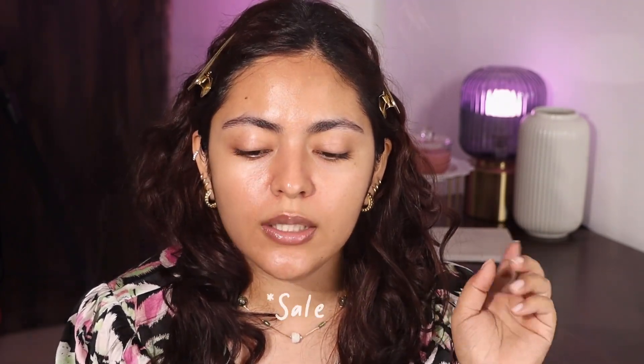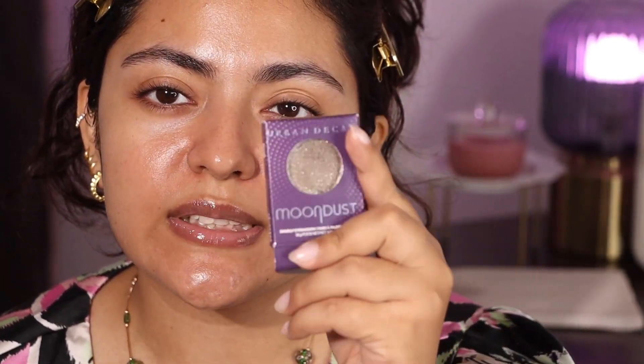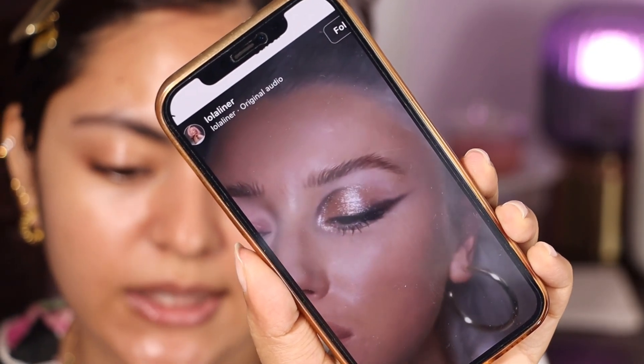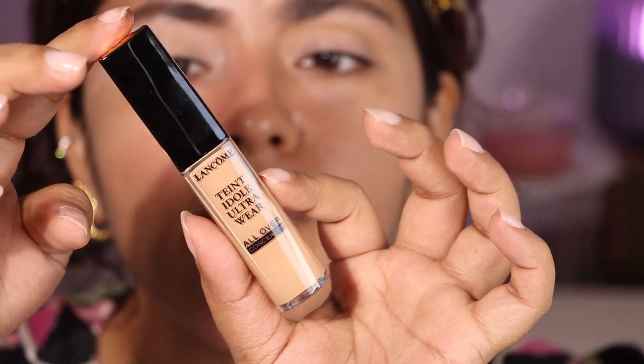This is all the makeup I have — I ordered some of it off Instagram and I also ordered some in the Nika Pink Summer haul. I'm going to start with eyes and I'm going to be using this Minka palette, it is so amazing. I also have this Urban Decay eyeshadow in the shade Lithium. This is the look I will try to achieve, and then I'm going to use my P Louise and the Lancome tint idol ultra wear all over concealer in the shade 35.